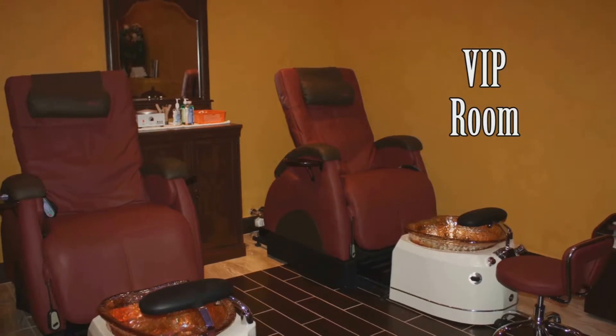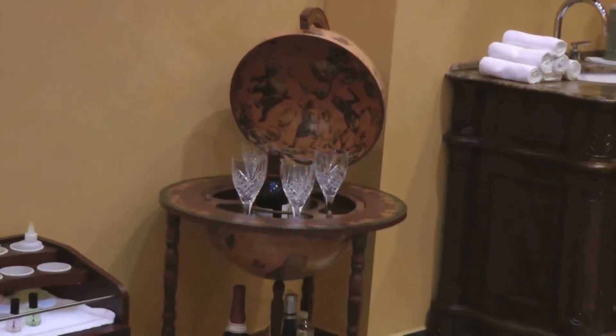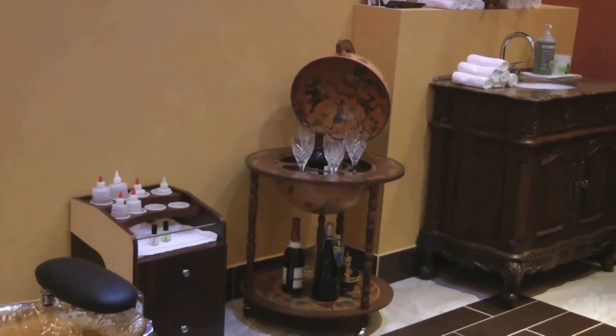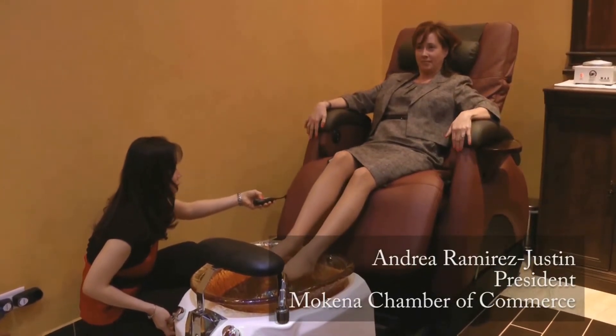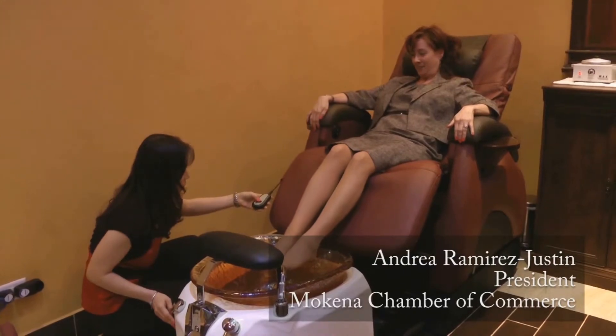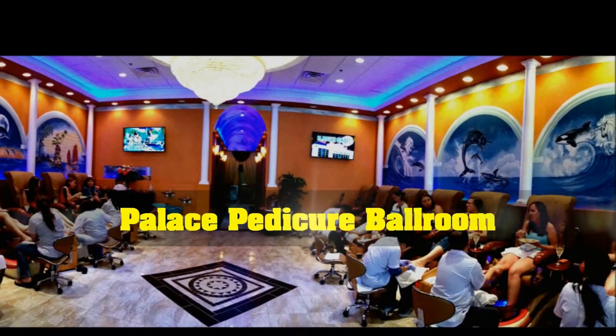The VIP room is made for those who want extra special treatment. It can be used for couples who want privacy when they get their nails and feet done. It can also be used for parties or just some private time alone. It's equipped with chairs that lay back all the way down so you can completely enjoy your spa experience. As a VIP member, you are entitled to special privilege treatment.